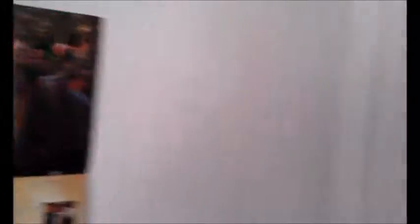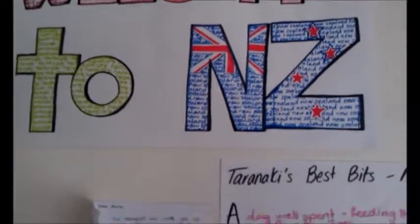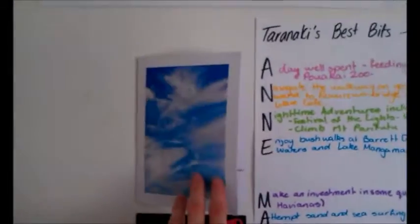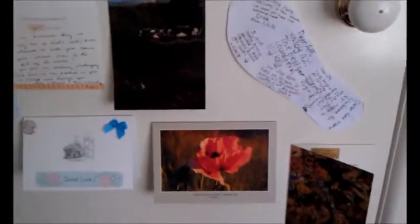And some bits and bobs there. And there's where the other Bilbo is. This is my wardrobe — I'll show you on the outside first. So here is some lovely stuff that the young people have done for me, and all the lovely cards that people gave me before I left. That's a postcard from Hobbiton, and some lovely, lovely stuff.